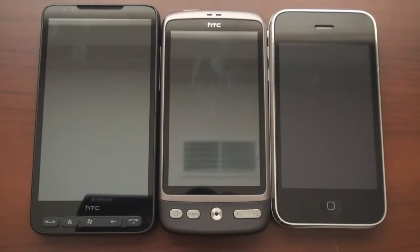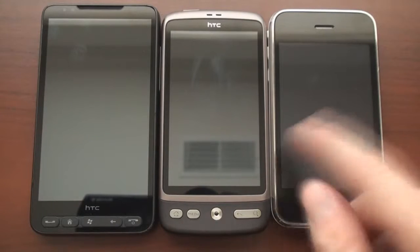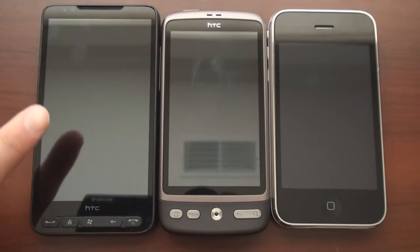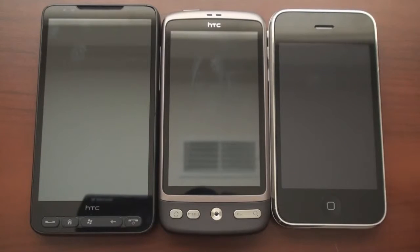Hey guys, it's Brandon Miniman from Pocketnow.com, and this is a three-way web browser test for the iPhone 3GS, the HTC Desire, and the HTC HD2. All three of these devices are best in class for their operating system — Windows Mobile, Android, and the iPhone operating system. So it'll be very interesting to see how these very powerful, capable devices compete against one another.